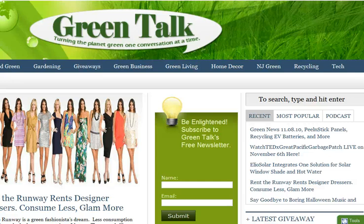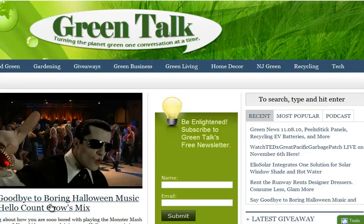Hi, this is Anna Hackman from GreenTalk, and today I'm going to do a video about Rent the Runway. I love this site. Let me just get to it.